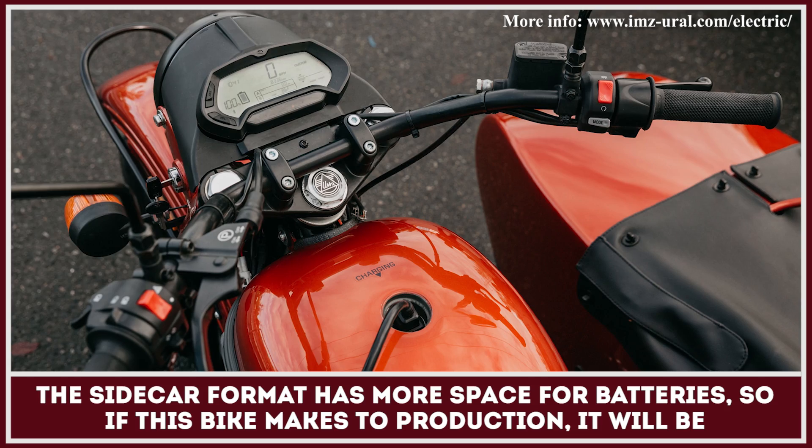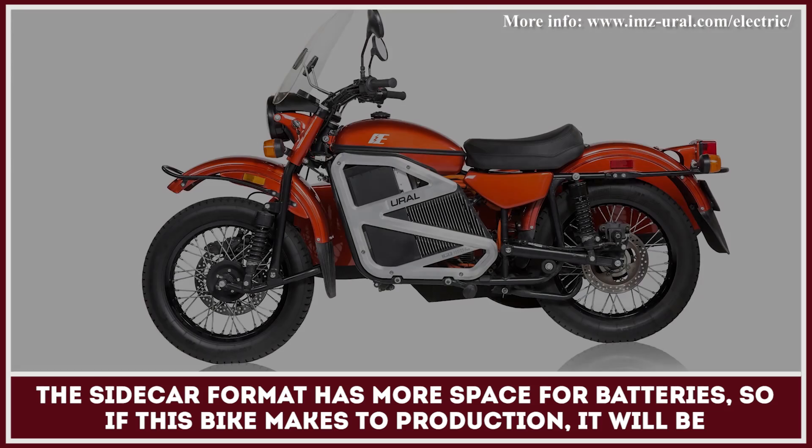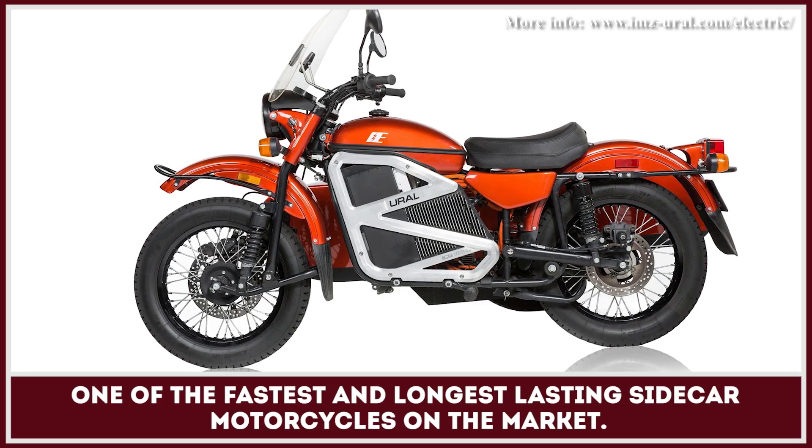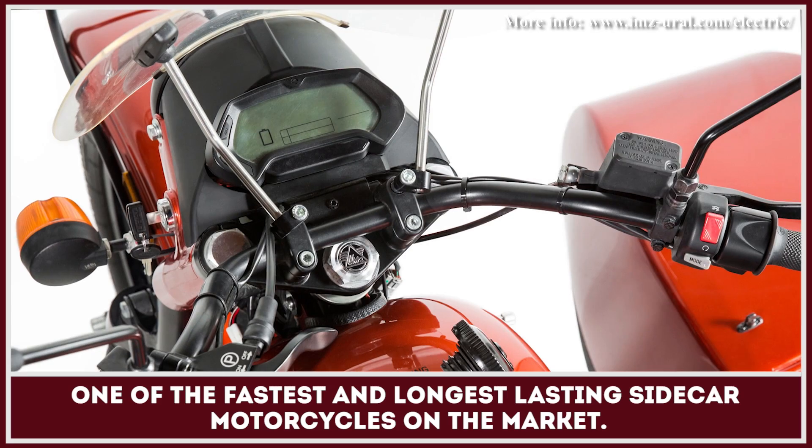The sidecar format has more space for batteries, so if this bike makes it to production, it will be one of the fastest and longest-lasting sidecar motorcycles on the market.